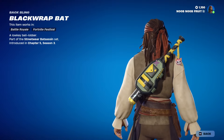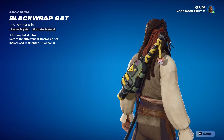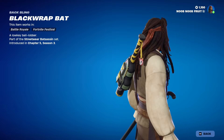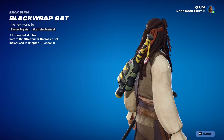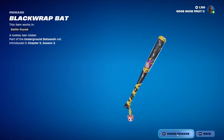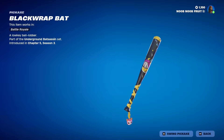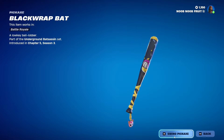Then we have the back bling — the Black Wrap Bat — a low-key ball lobber. It's a nice little bag with a baseball bat going through it. I like the floating effect — pretty cool. And then the pickaxe, which is the bat itself.